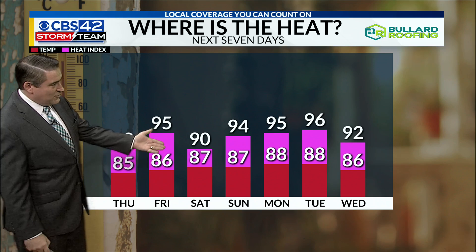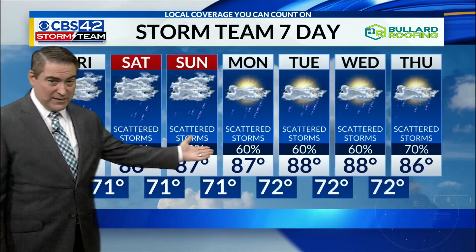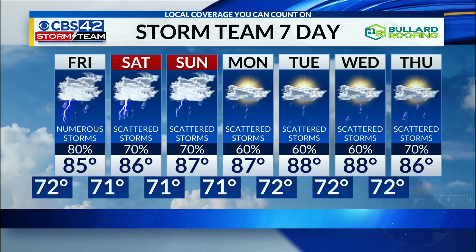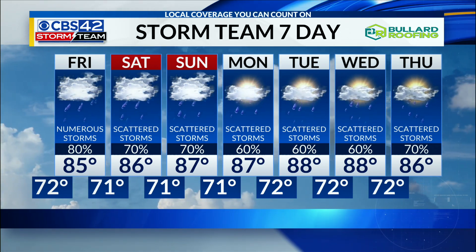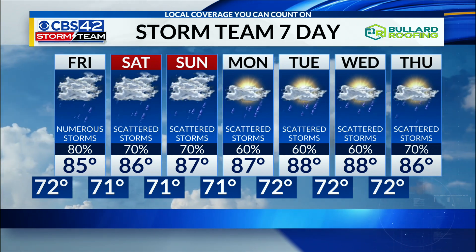The only benefit of the rain is look at the temperatures — not bad. Staying in the 80s and heat index not quite to 100 over the next seven days. Unfortunately it does mean some wet weather for the weekend. Again, won't be a complete washout — parts of the days will be dry before we get those storms developing, all the way through Thursday.